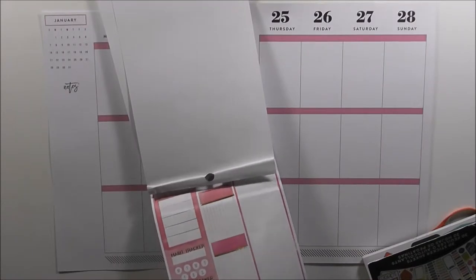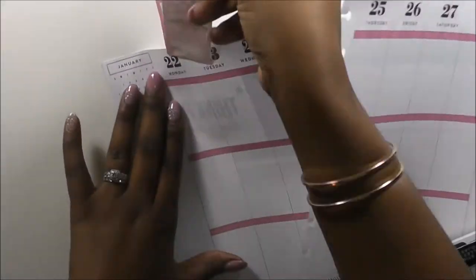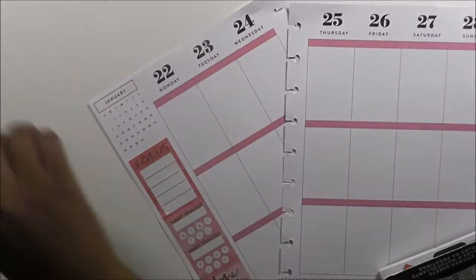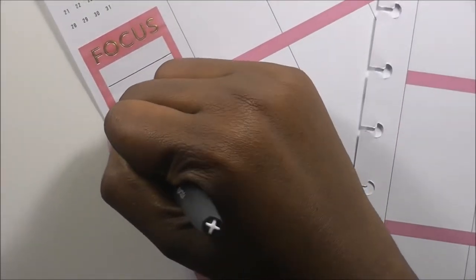I'm in my Watercolor Productivity sticker book and I'm pulling out a habit tracker that has a quote that says 'done is better than perfect.' I really needed that to focus this week. I like laying down these habit trackers first because they just keep me focused on all of the things that I have going on in my life right now.